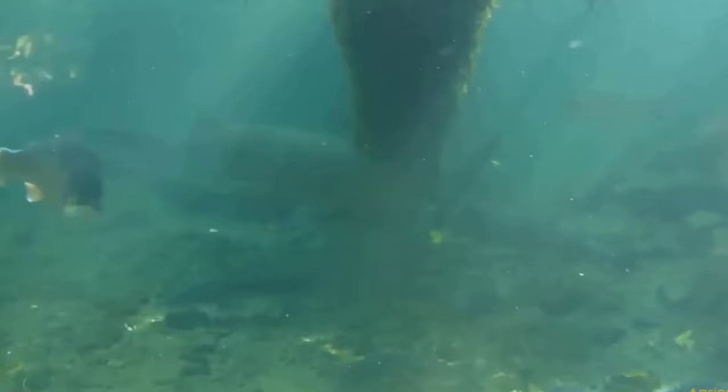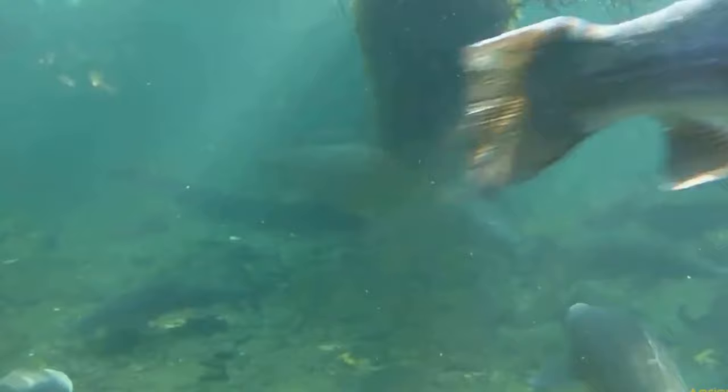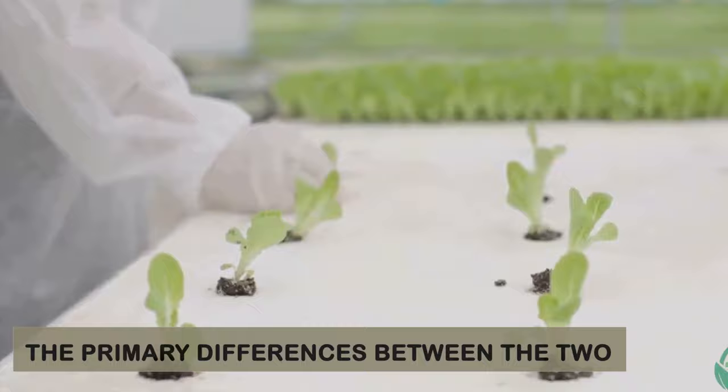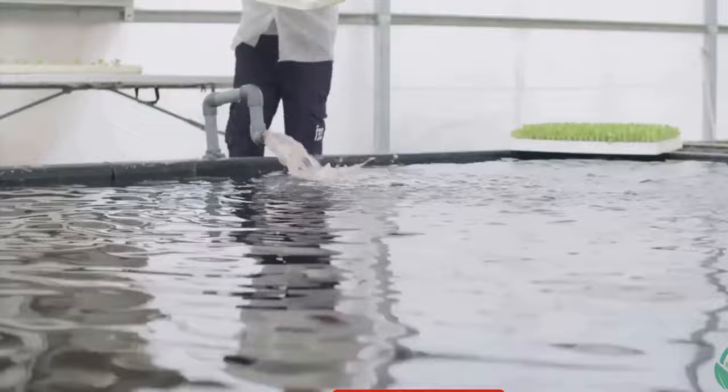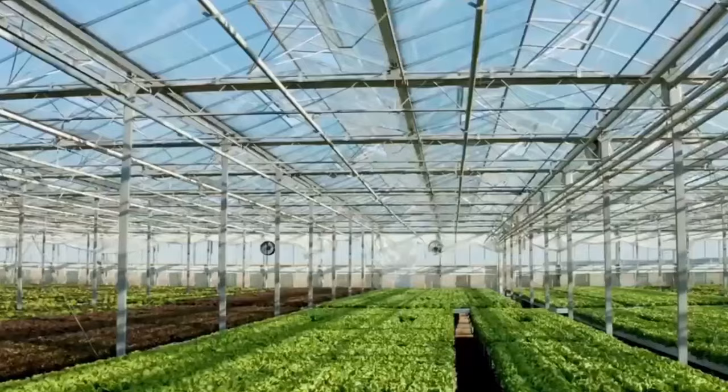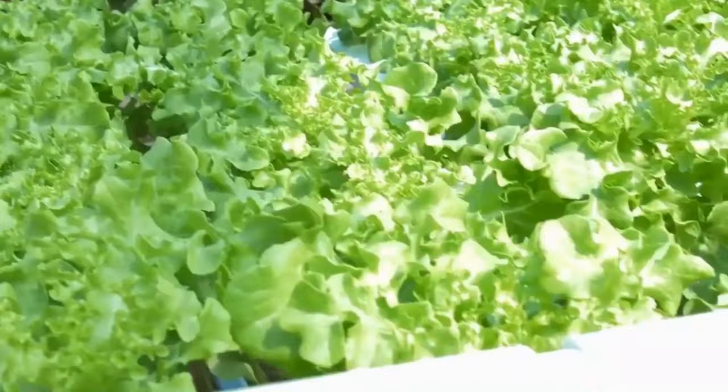Although the aquaponics farming and growing method is easy, there are a variety of systems that can be used with it, which include everything from vertical towers and media beds to the nutrient film technique. Despite the fact that both hydroponics and aquaponics are highly successful plant growing methods, there are some key differences between the two that you should be aware of before deciding which is the better choice for you.